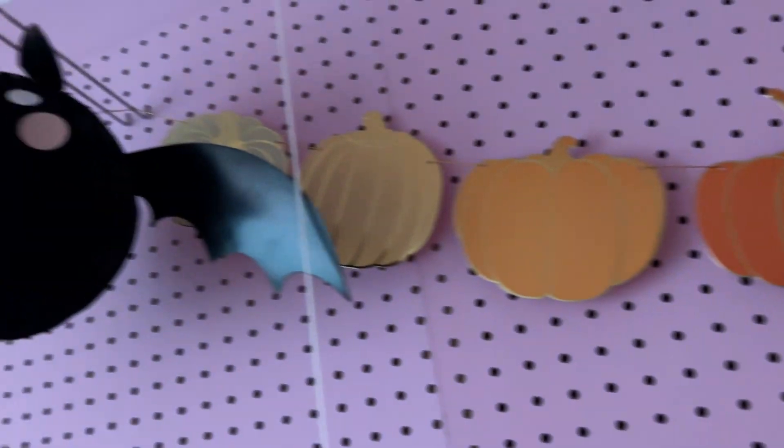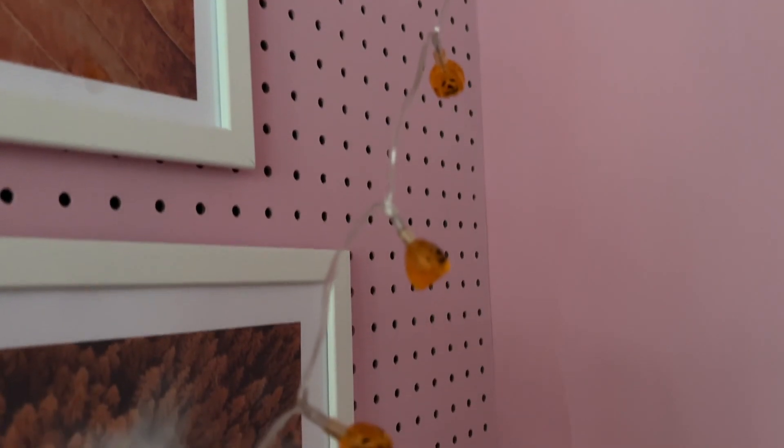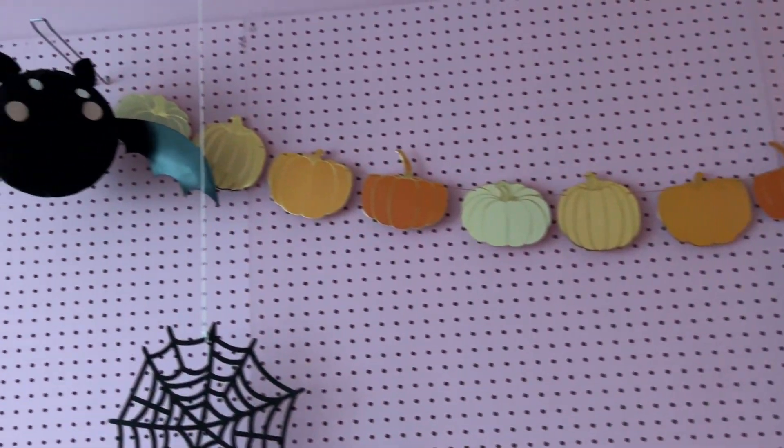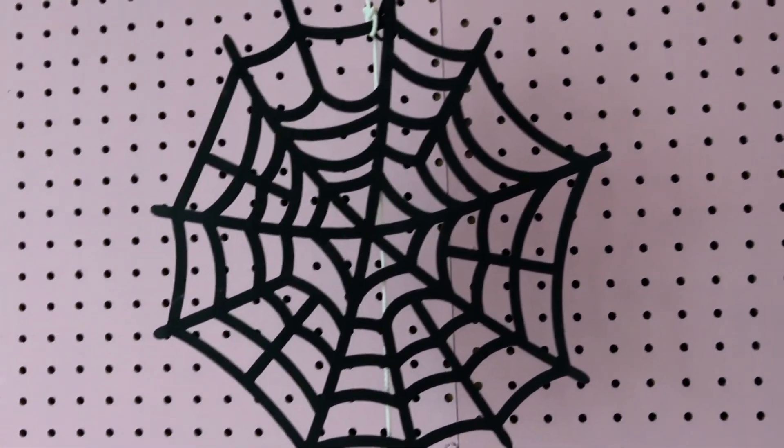Then we have a pumpkin garland, a bat, and a spiderweb. Here are the pumpkin lights without the lights on — aren't they cute? The garland is from TK Maxx in Amsterdam, and also the bat. This one is from Joann's from last year.